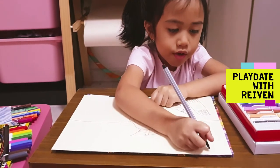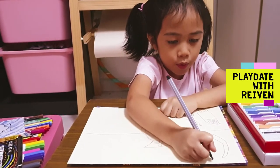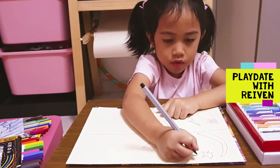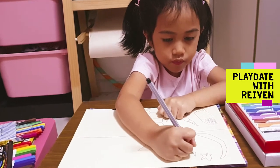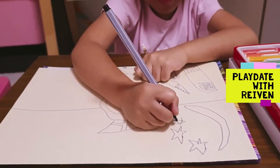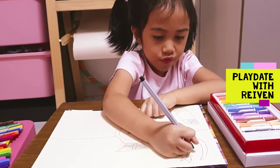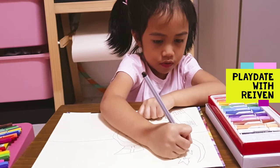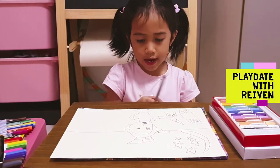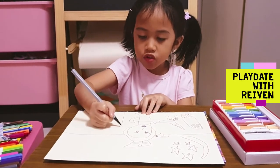Now we're going to get a new one, two, three, one, two, three, oops, four, five. Now we're going to get a new one, two, three, oops, four, five. So this is all we need to do. But let's do our artwork just for the background.